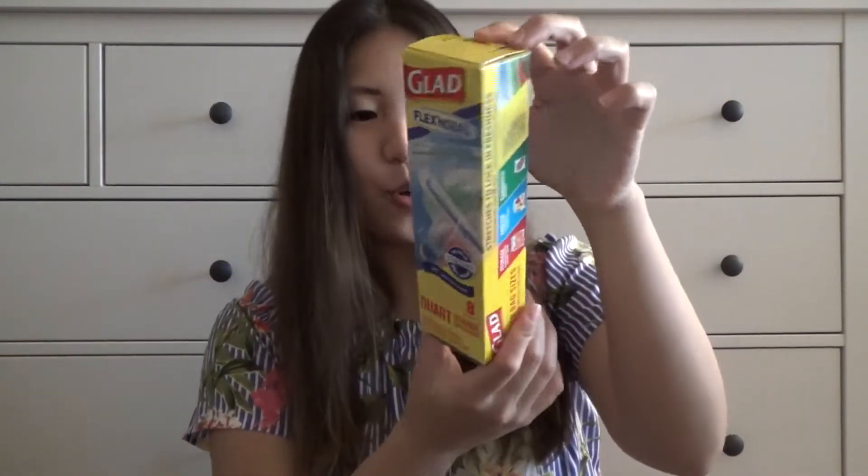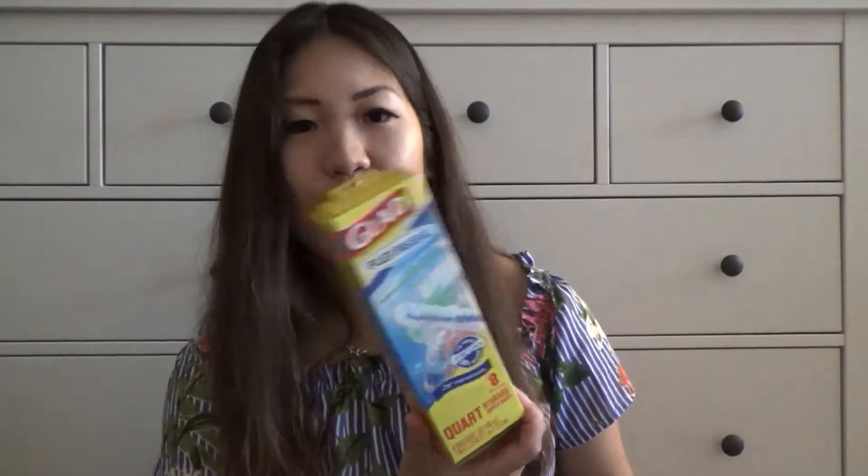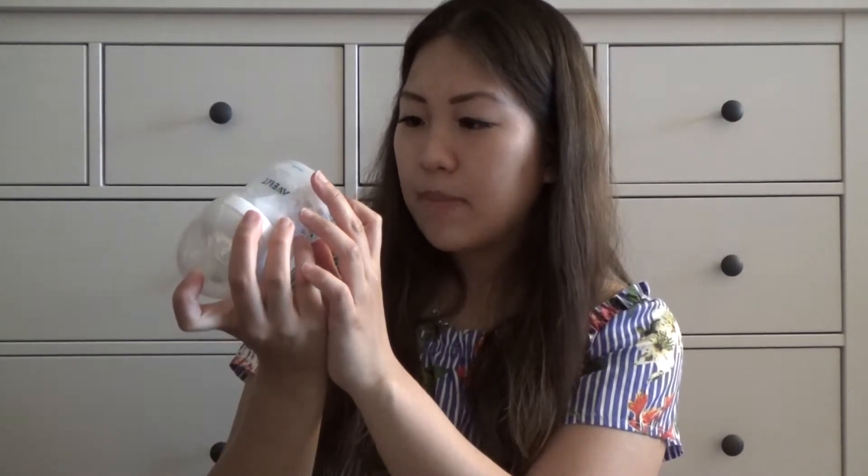The first thing we have is these Glad quart zipper bags — I guess just to store baby products. Obviously we need a lot of zipper bags, so can't go wrong with these. I am super excited for this Philips Avent natural baby bottle. I think this is the smaller one — the four ounce. Let's open this up. I think this might be the bottle I'll be using once the baby comes.